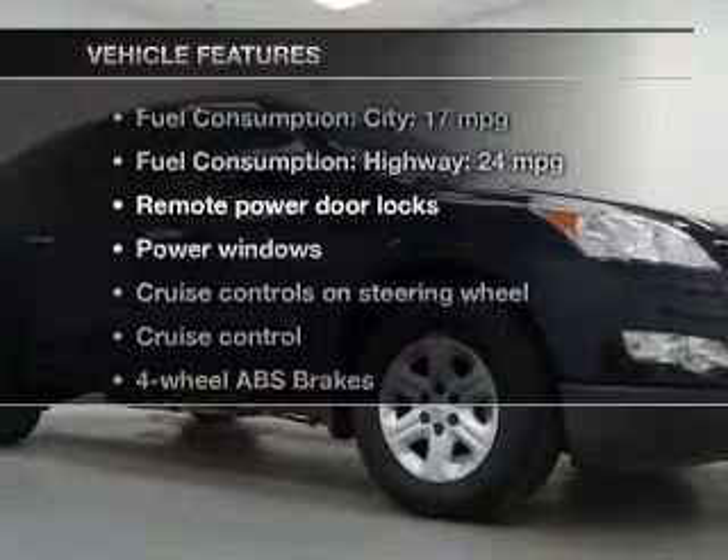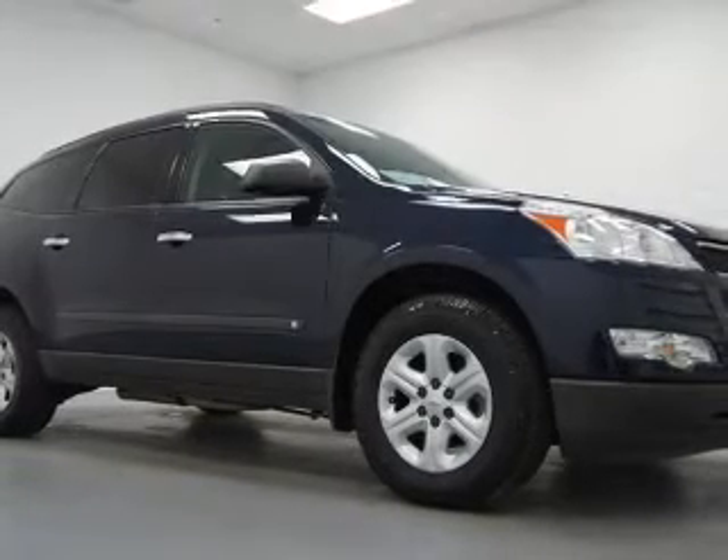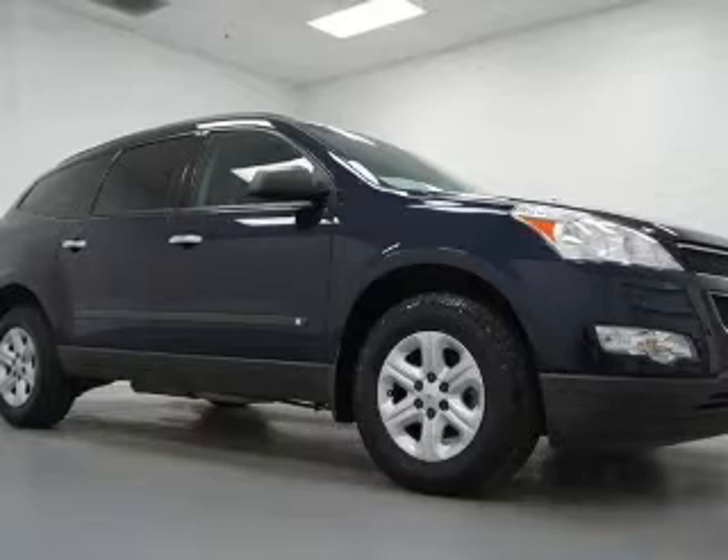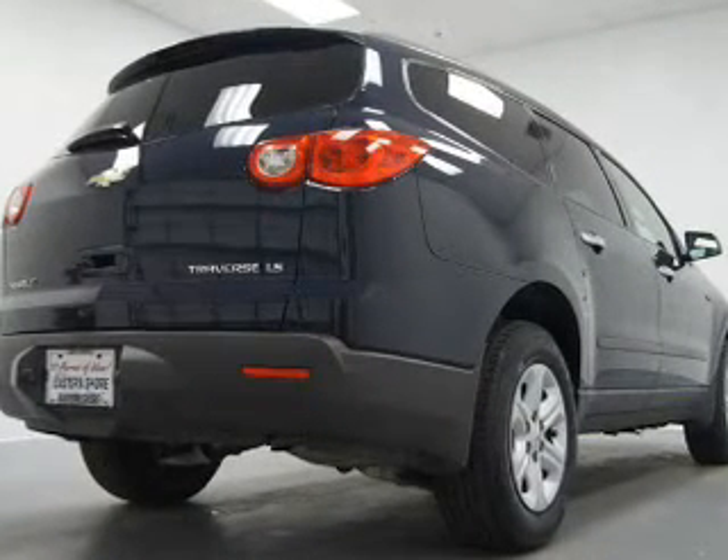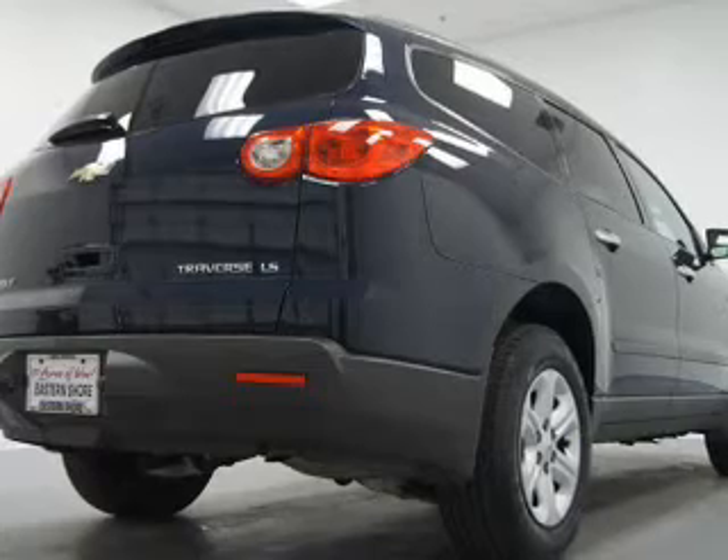Plus enjoy these notable features that are included in this vehicle: keyless entry, power door locks, power windows, cruise control, an AM FM stereo with a CD player, satellite radio, and power mirrors.